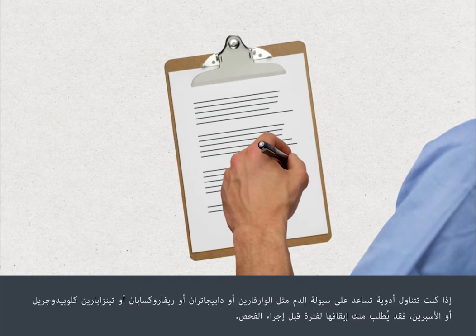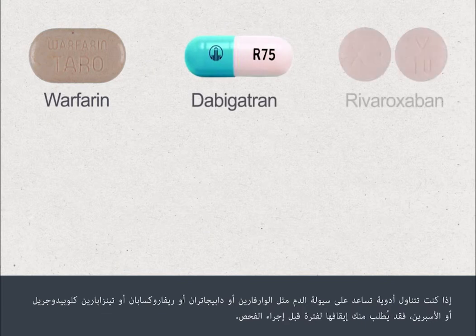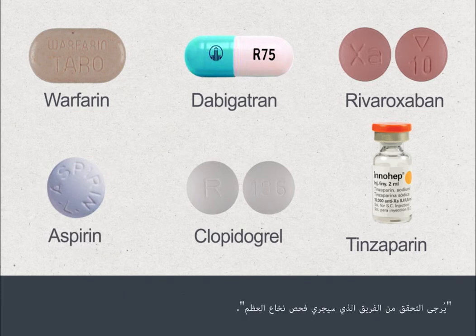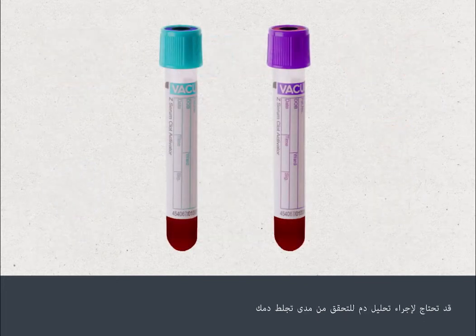If you're taking blood thinning medications such as warfarin, dabigatran, rivaroxaban, tinzaparin, clopidogrel or aspirin, you may be asked to stop this for a period before your procedure. Please check with the team who are going to perform your bone marrow test. You may need a blood test to check how well your blood clots.